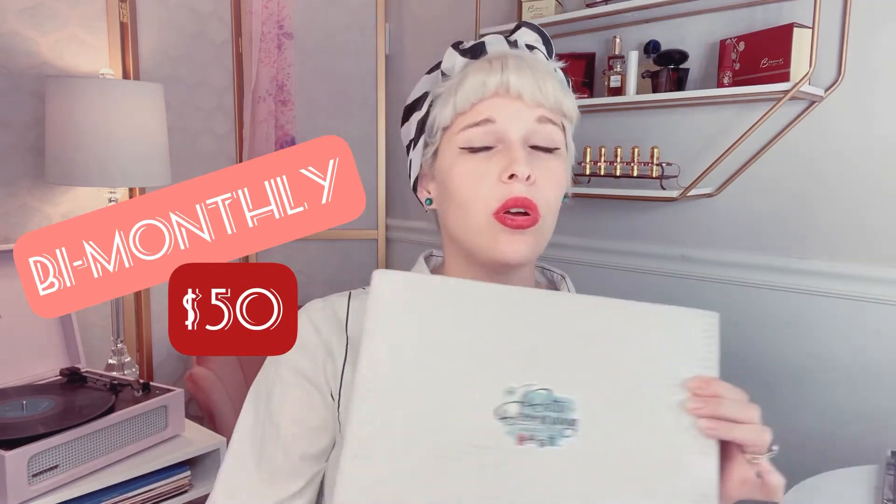I scoured the internet looking for a subscription box that was basically Betty Boomerang and wasn't really able to find anything quite of that caliber — specifically for home decor items, things you could use not just apparel, but stuff you could put around your house or use at your desk to bring a little retro flair to your daily life. This is my first box and I'm going to see what we have in here. I'm pretty positive I'm going to lose my mind over it.